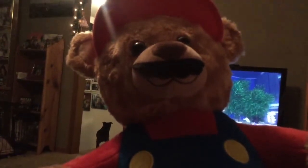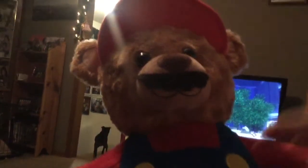Alright, hey guys! So I got this from Build-A-Bear — I finally got the Mario Bear, and it's part of the Super Mario collection. So yeah, let's give it a closer look.